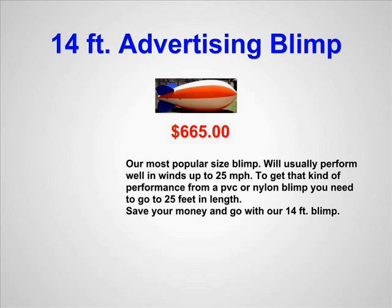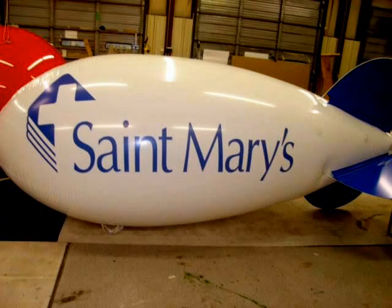You can add your artwork if you're looking for something, especially trade shows or events. If you have a business close to the freeway or road, it's an ideal thing.